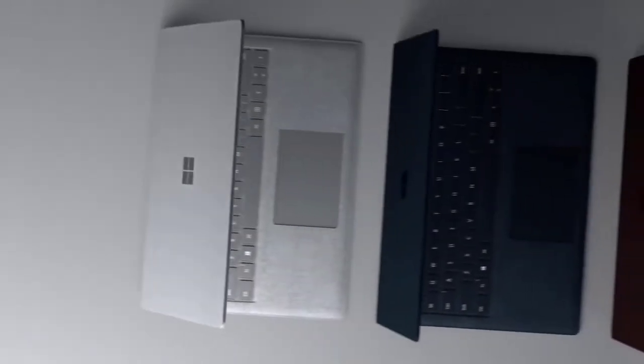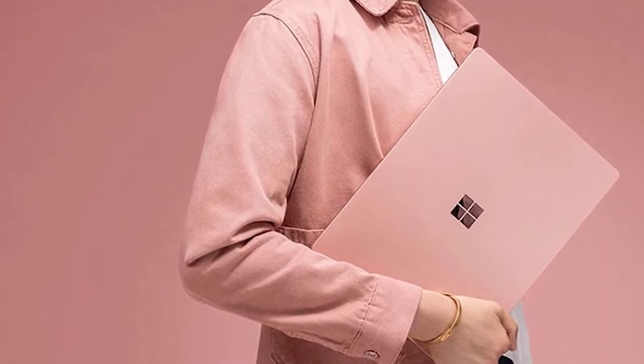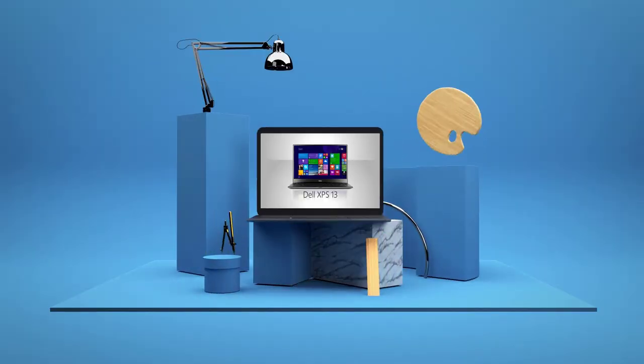It improves upon what was already there in a meaningful way, with even more robust performance due to the more powerful hardware inside, along with a full version of Windows 10 out of the box. Overall, this is an excellent laptop for writers. Number 4: Dell XPS 13 2-in-1 2019.